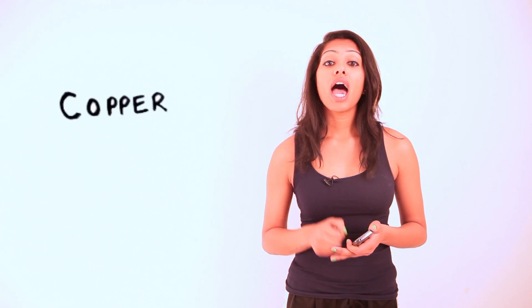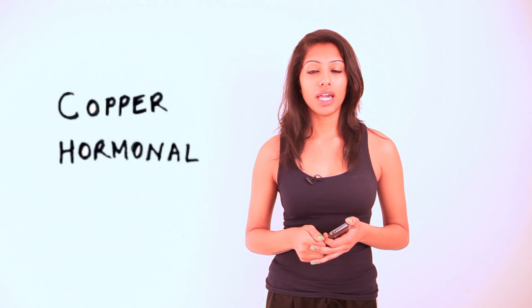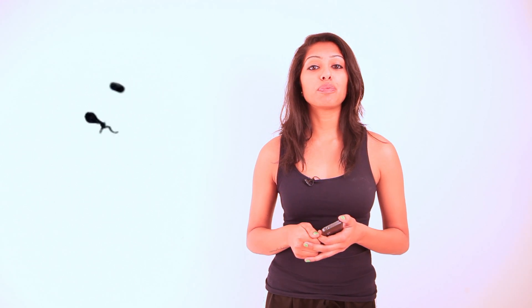There are two types of IUDs. One, there's a copper IUD and two, there's a hormonal IUD. A copper IUD prevents the sperm from traveling to the egg. Side effects can include backache, headache, and heavier, stronger, and more painful periods.